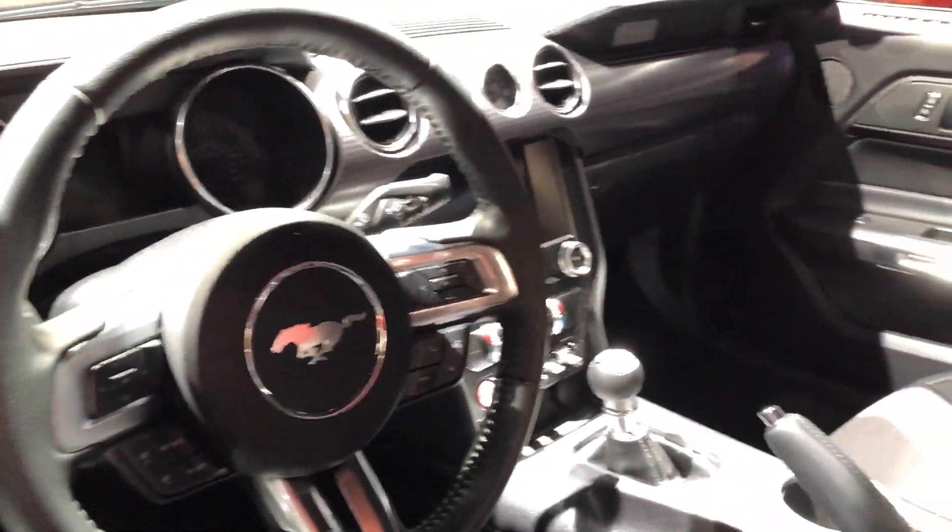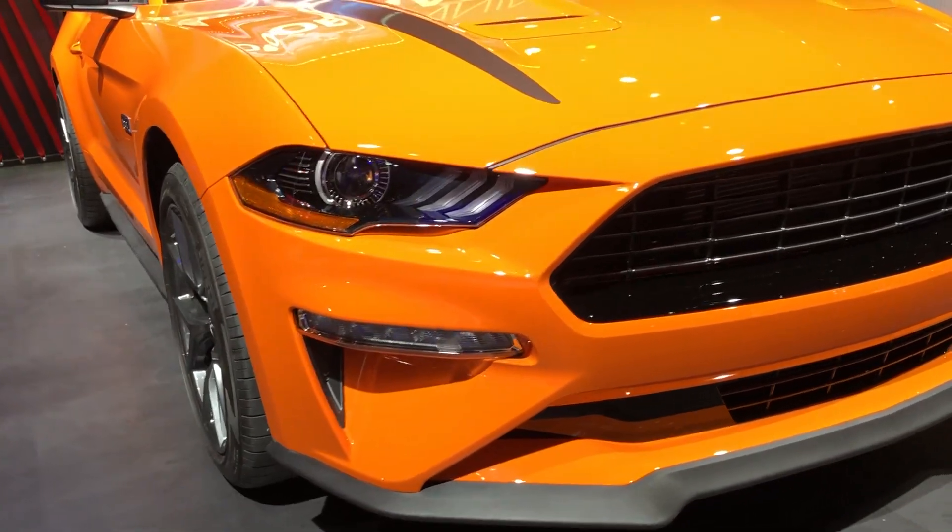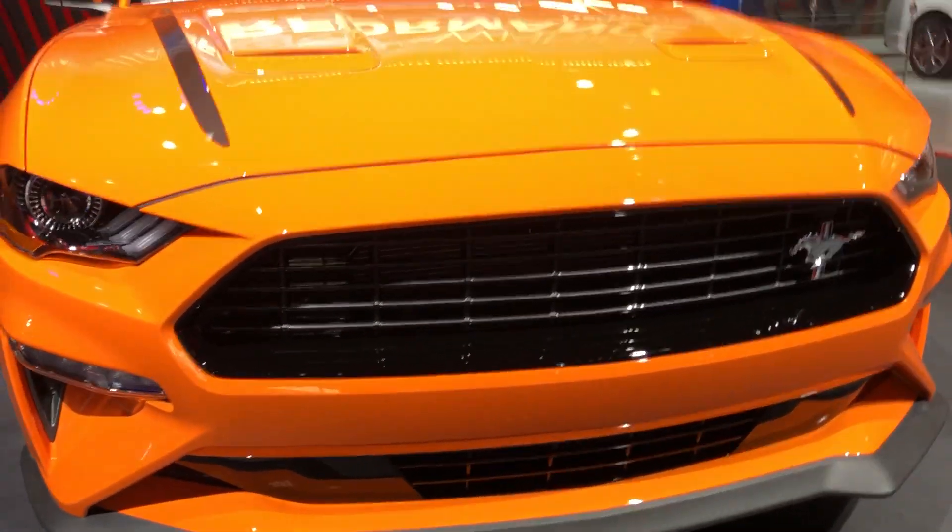It's pretty spartan inside — not too much going on. We do have nice cloth seats, and of course the manual gearbox. Otherwise it's still a regular Mustang interior up front. It's pretty standard from the Mustang, but we do get the California Special grille.